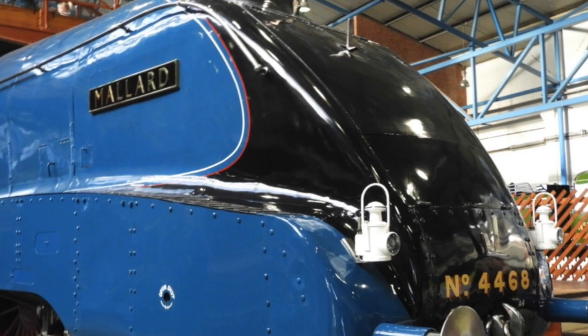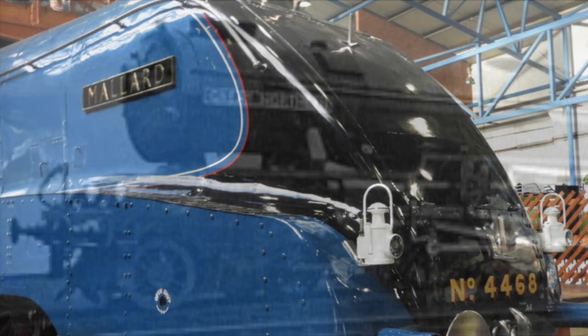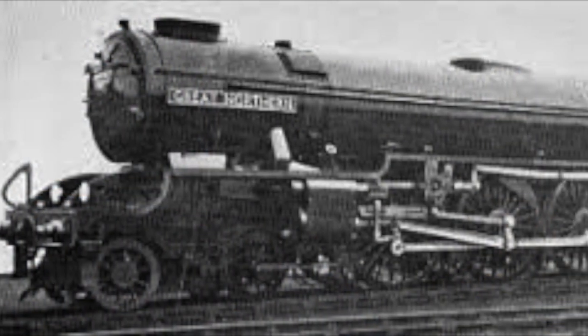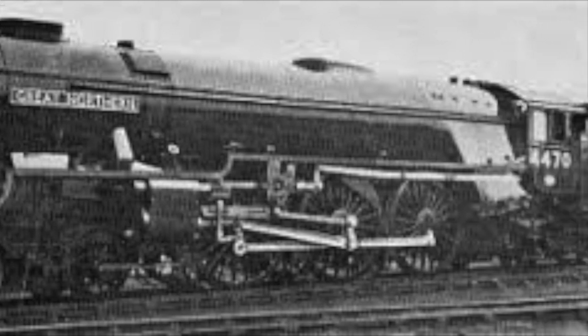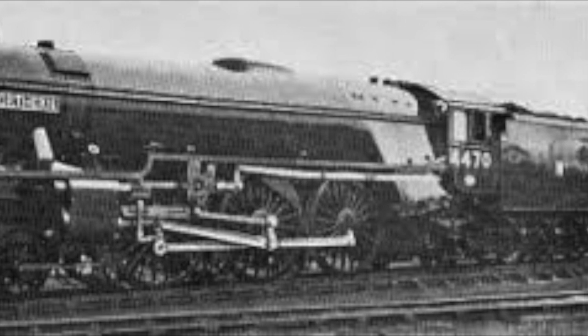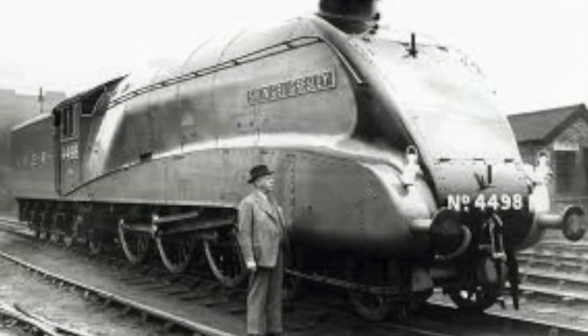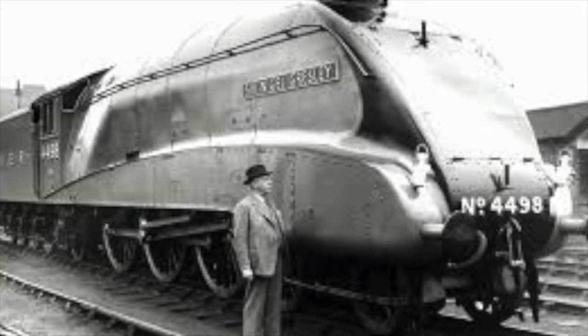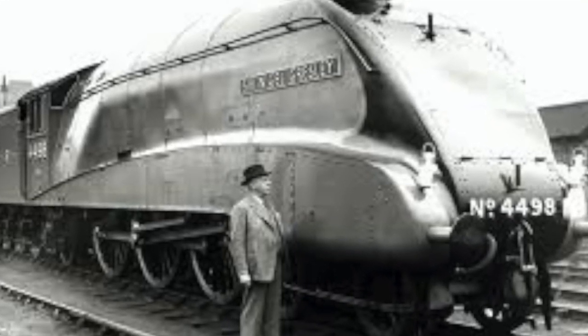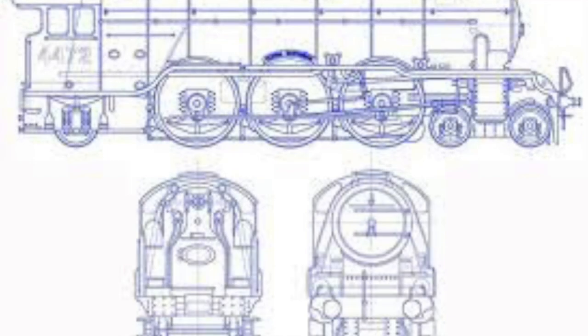You can't really talk about Mallard without going back in time to 1922, when its predecessor the A1 Pacific was created. The first one to roll off the line was an engine called Great Northern. Great Northern was created by Sir Nigel Gresley, and he was known to use a very unusual configuration to his engines, and this carried right through his build right to the A4.